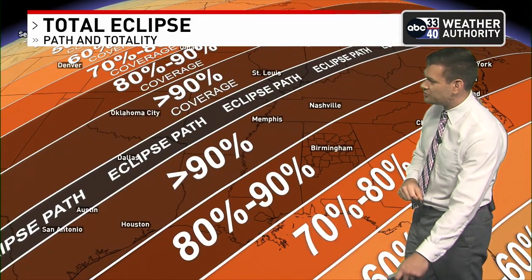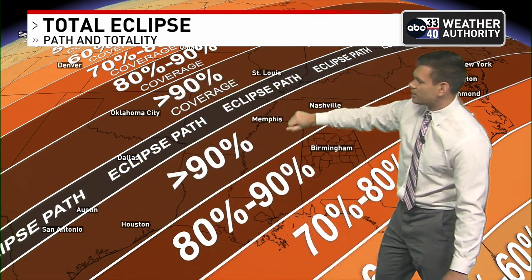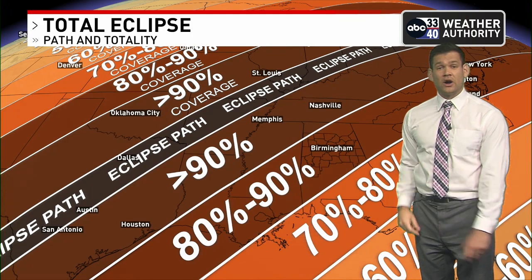So let's talk about where that path of totality is. You can see that coming over Texas into Arkansas, Kentucky, and through the Ohio Valley this upcoming Monday on April 8th.